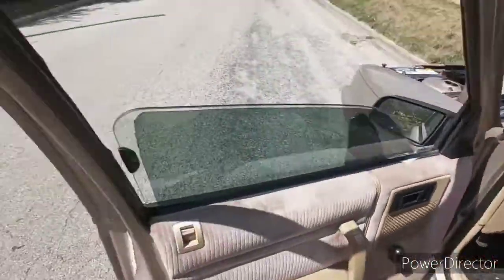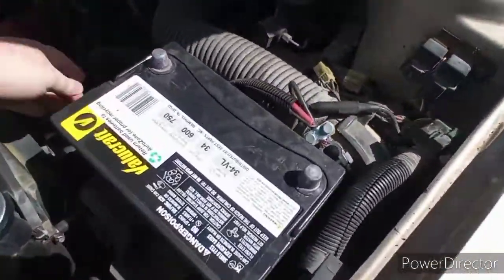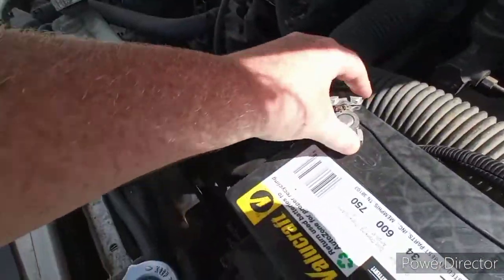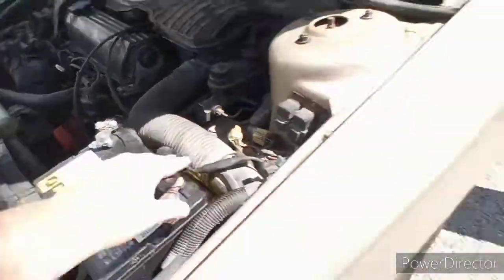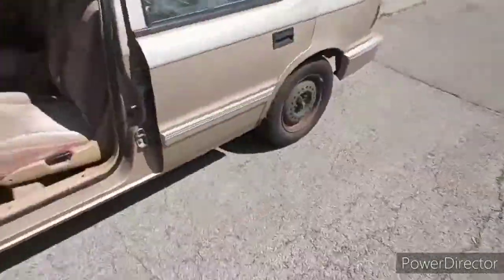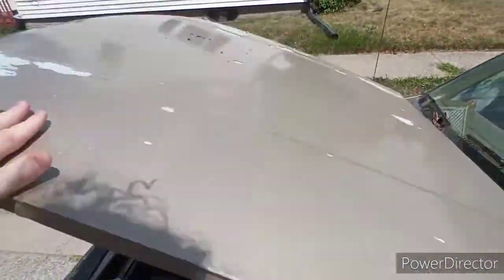All I'm worried about now is hooking the battery up and seeing if it'll start so I can drive it home. Let me put the battery terminals back on — we keep them off because of the battery drain. Let me close the hood just in case it does start so I can immediately drive it home.